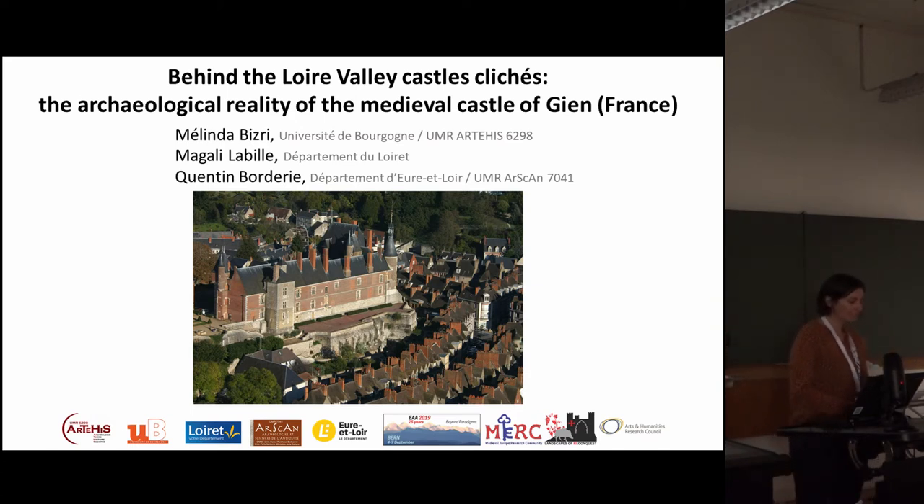First, I will shortly present the castle in its actual touristic landscape. Second, I will show you the recent discoveries made by the archaeologists and how these discoveries changed the understanding of the site. And finally, I will briefly speak about challenges concerning presentation of the scientific results to a wider public.